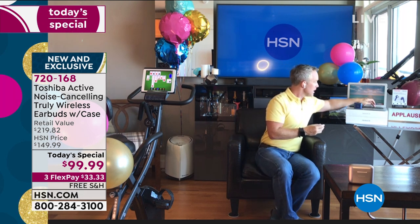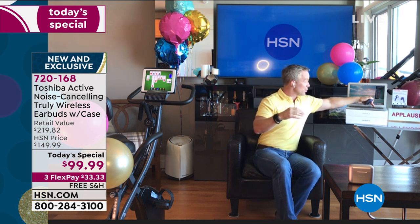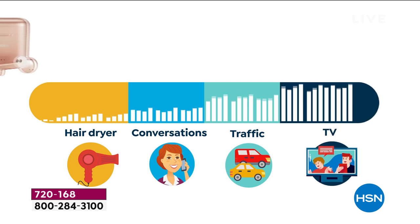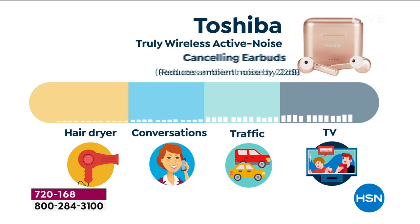Why is that 22 decibels important? The A brand, the S brand — they only drop the decibel level by 18 to 20 decibels. We go up to the 22-decibel level. So it's really just easier on the ears, easier for everyone in the household. And more importantly, it's affordable to get home and try. I'd always recommend that people get audio home and try it, because with audio it's really hard to appreciate how good it is on a TV segment.